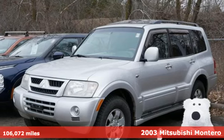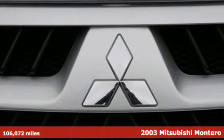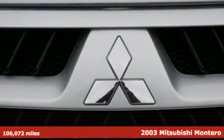Here's a 2003 Mitsubishi Montero — rugged individuality that's ready to set you free.